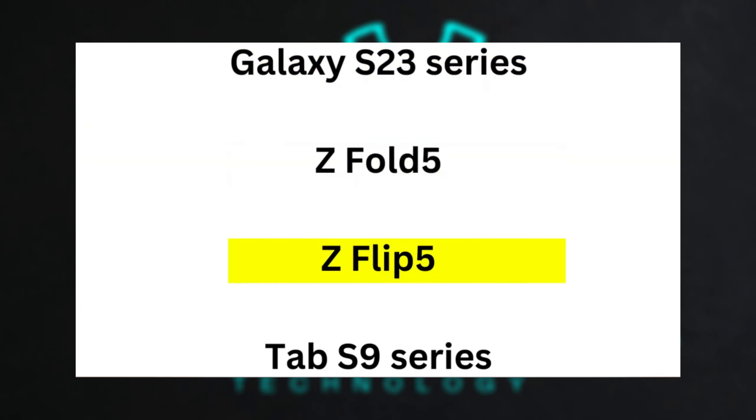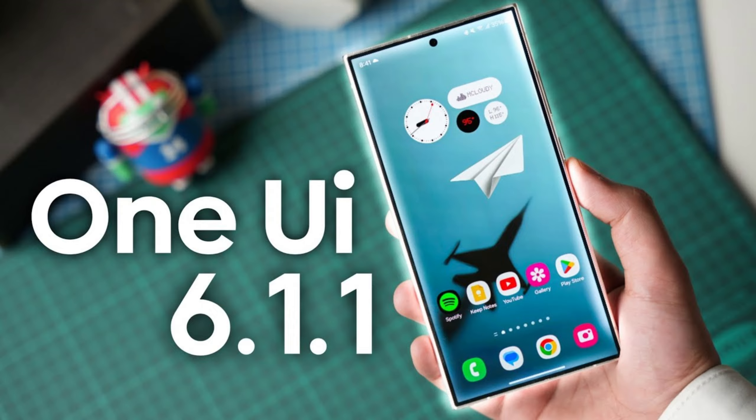Devices currently receiving the One UI 6.1 update include the Galaxy S24, S24 Plus, S24 Ultra, Galaxy S23, S23 Plus, S23 Ultra, Galaxy S23 FE, Galaxy Z Fold 5, Galaxy Z Flip 5, Galaxy Tab S9, S9 Plus, and S9 Ultra.